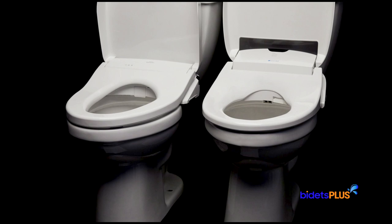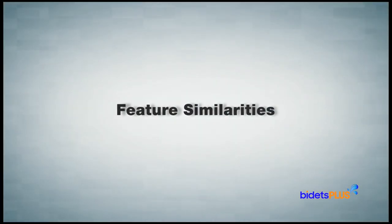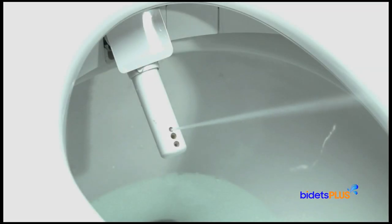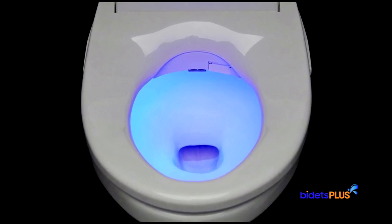The Brondell Swash 1400 and Toto S550E are both elite bidet toilet seats and as such they share several features expected in seats of this class. Both offer posterior and feminine wash functionality, and water temperature, water pressure, and nozzle position can all be adjusted. They also offer oscillating wash modes, user presets, and adjustable spray width features. Other shared features include a heated toilet seat, a warm air dryer, an air deodorizer, and a built-in nightlight that illuminates the toilet area for easier use at night.